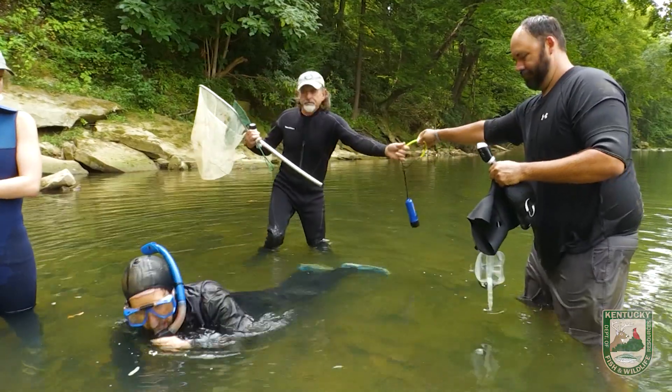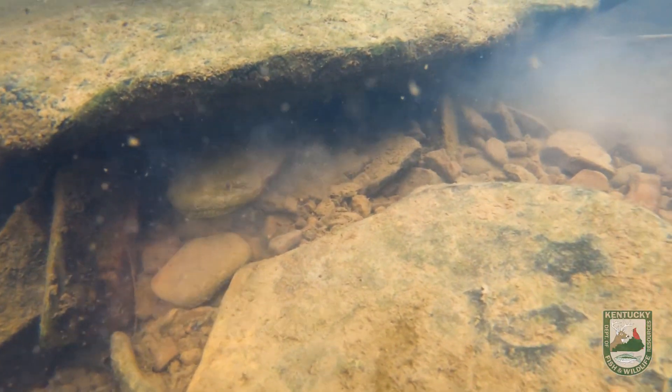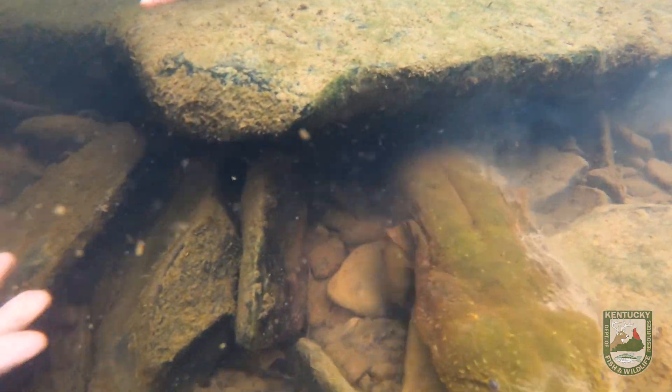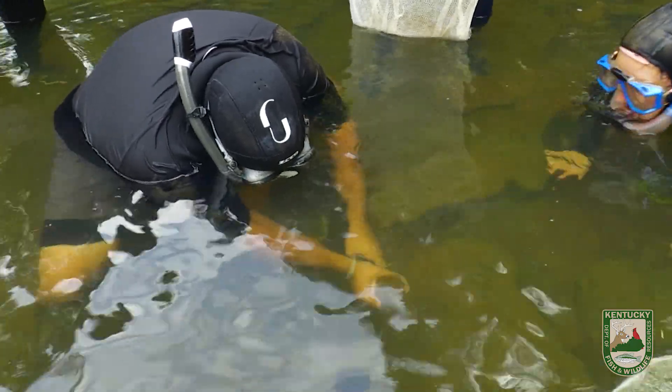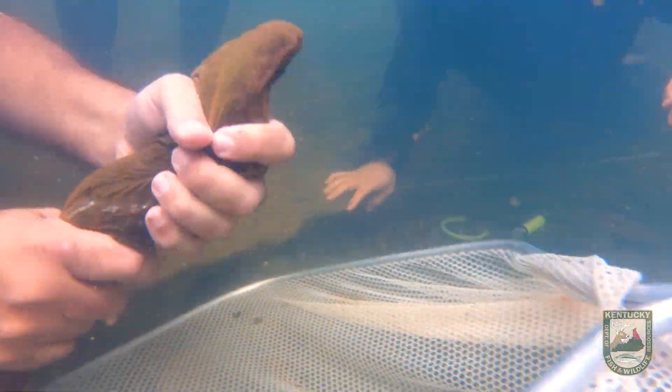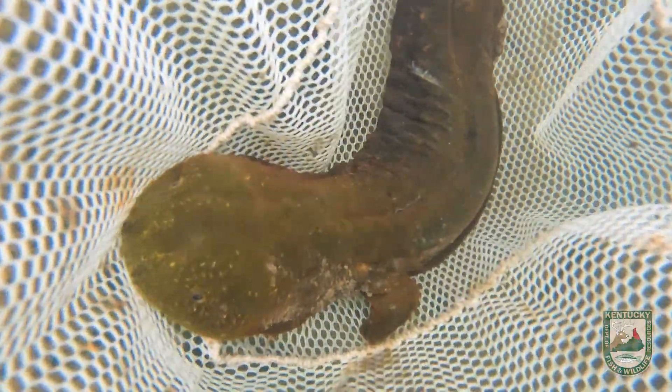He had a second chamber he could use to exit the rock, and at that point we had agitated him enough that he was ready to abandon ship and leave his eggs. I was able to grab him and put him into a net so we could take him back, process him, see how big he was, how much he weighed, if he had any health problems, and really check him over.